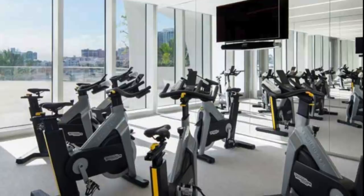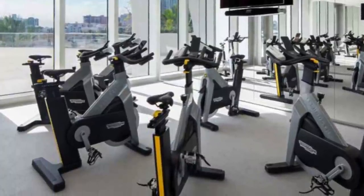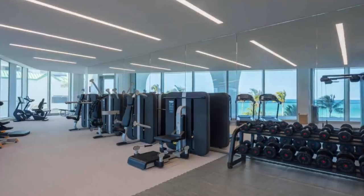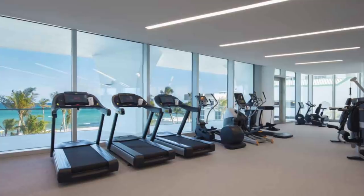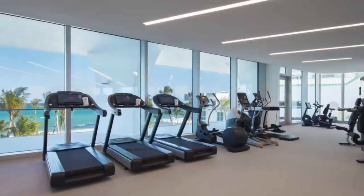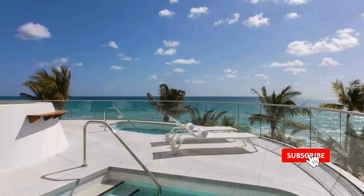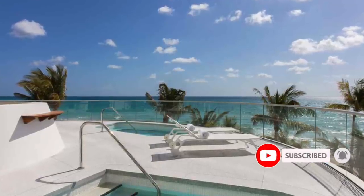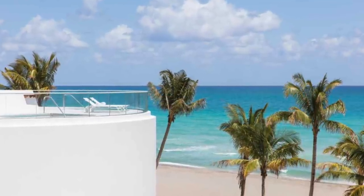If you're into fitness, our next stop would be the gym of the project, which has all of the state-of-the-art equipment including free weights and an unbroken view of the ocean and its horizon. Plus, it has two private exercise studios for pilates and spinning, as well as a sunset yoga terrace, to ensure you're having the best experience possible in your luxury building.